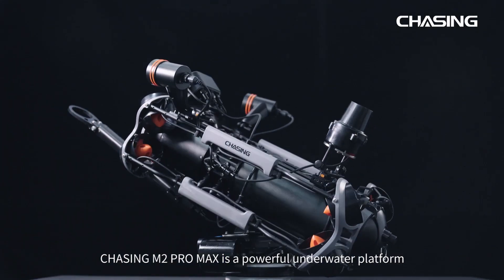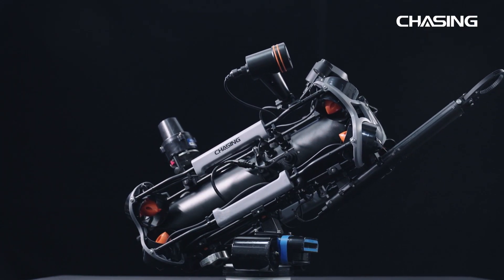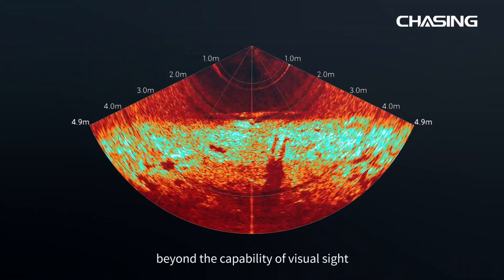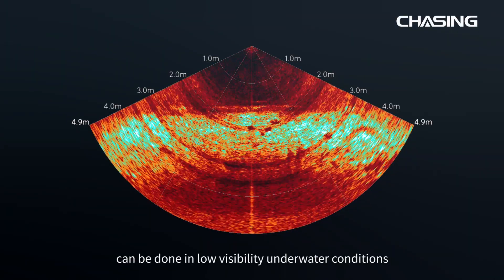Chasing M2 Pro Max is a powerful underwater platform with outstanding expandability. When equipped with imaging sonar, the scan of terrain or detection and recognition of target objects beyond the capability of visual sight can be accomplished in low visibility underwater conditions.